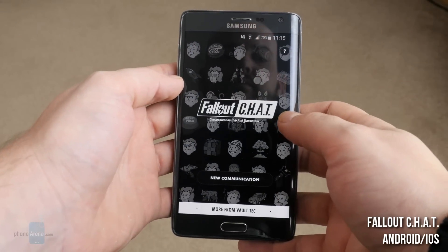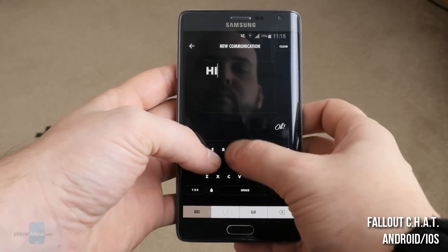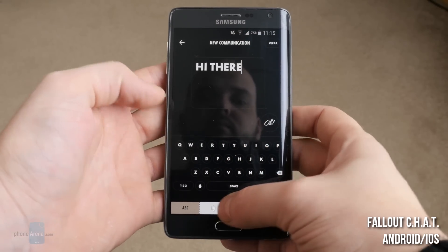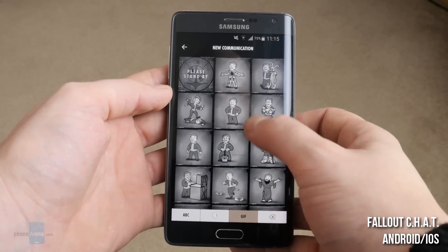Followed Chat for Android and iOS. Followed fans? Well, geek up your chat with this app. You get to write your message, attach a Pip-Boy smiley or even a small Pip-Boy animation, and send it all via your favorite chat app.